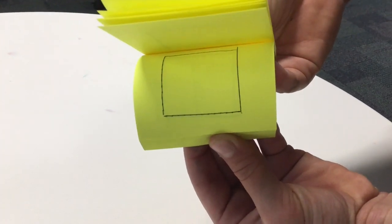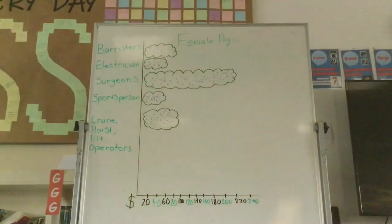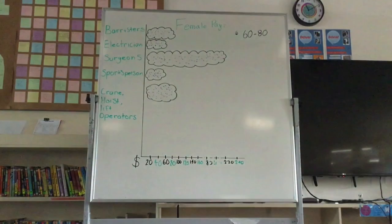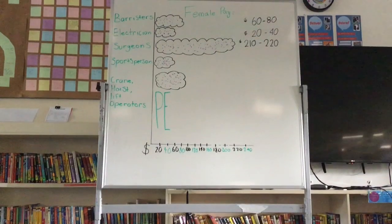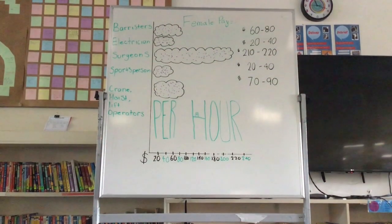This is an example of the difference between two pay gaps, a female and a male. We have used a surgeon's pay gap in this example. This is our female pay gap table — every piece of data has been added and calculated. This is our male pay gap table — every piece of data has been added and calculated.